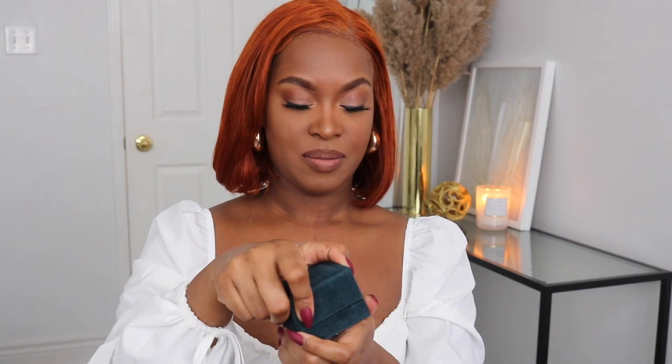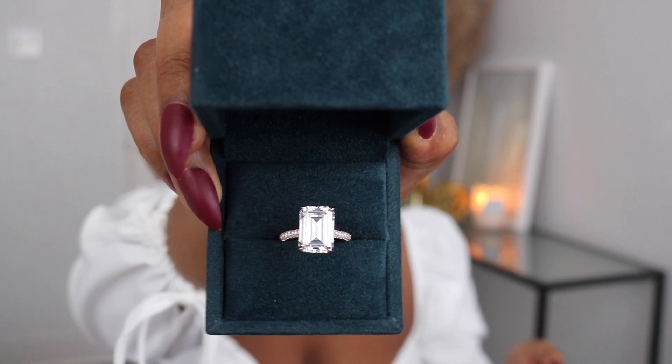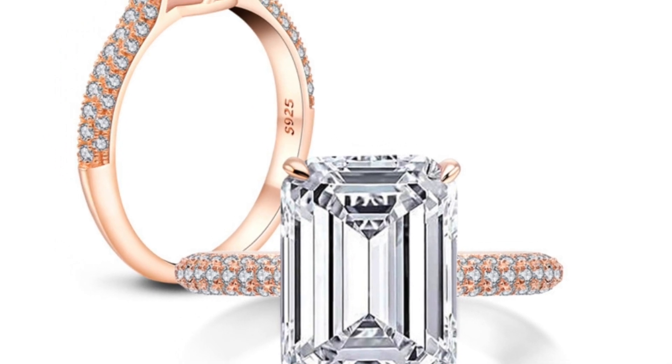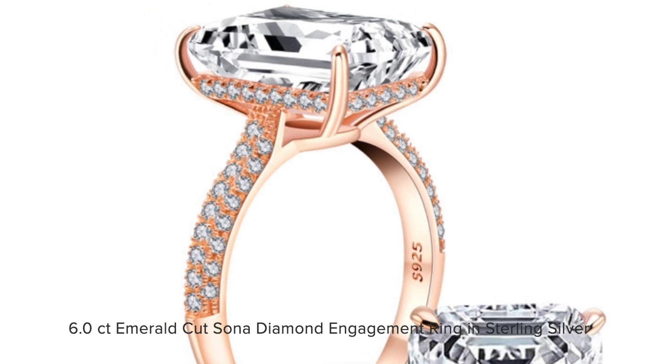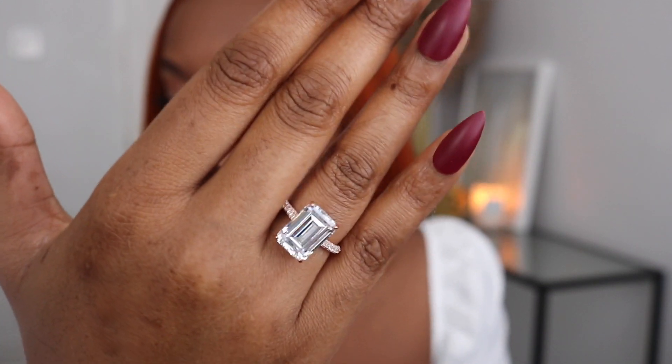All right, so the next one — let me make you guys see it first. Oh, wow. This is, like, a rose gold — beautiful... I don't know how to describe it. Oh my gosh, look at this. So this one is called the Emerald Cut Sona Diamond Engagement Ring in sterling silver. Oh my gosh, you guys, it's beautiful. Look how beautiful that is. Wow, this one's so pretty, you guys.